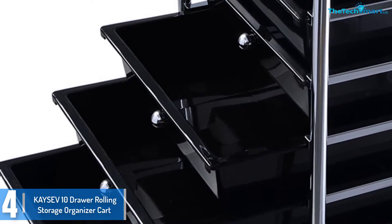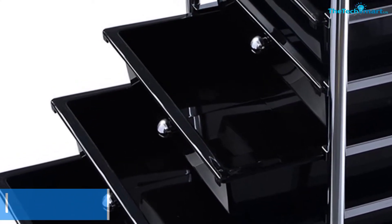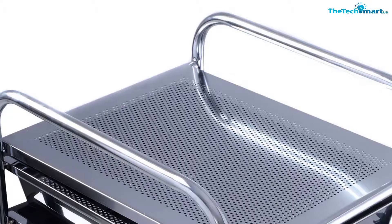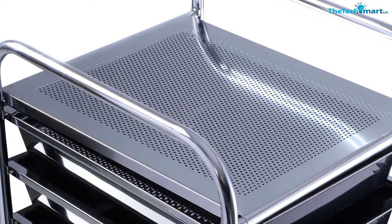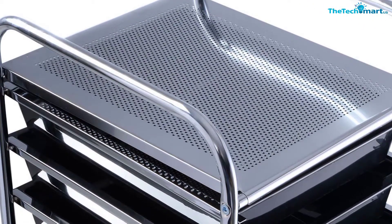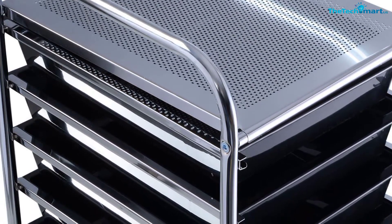This drawer cart comes with 4 caster wheels for enhanced mobility. The locks are also available to keep the cart stable in its designated place. The frames are made of chrome plated steel that ensures long lasting quality, and the drawers are made of polypropylene material that is commonly used for sturdy plastic drawers.